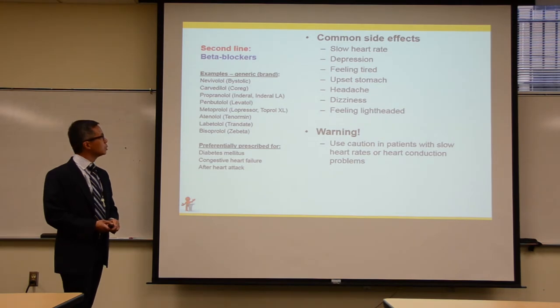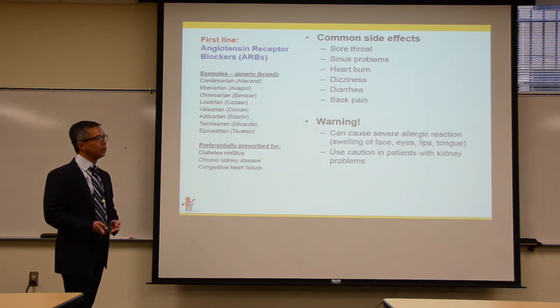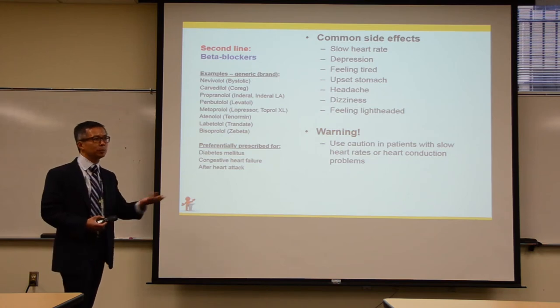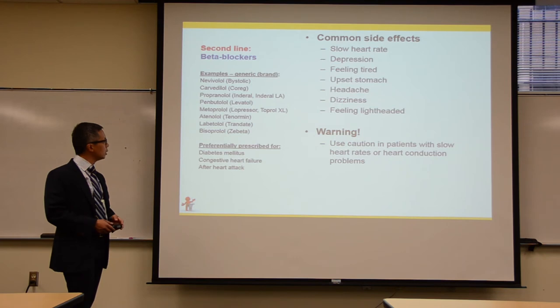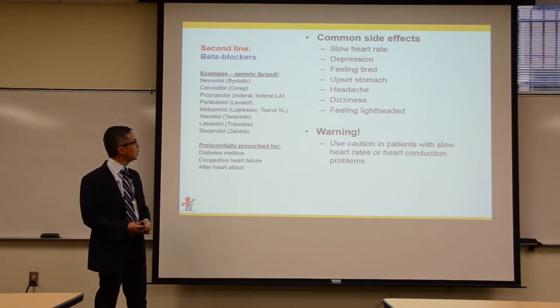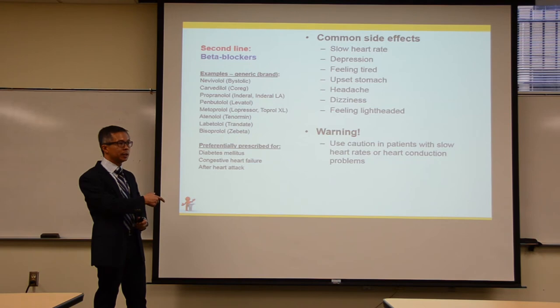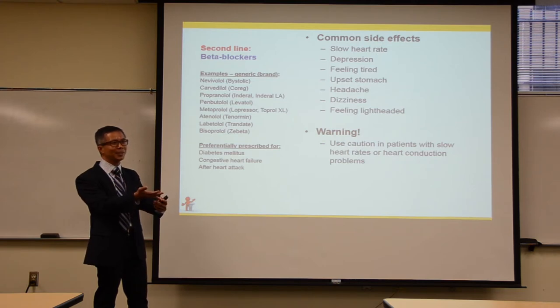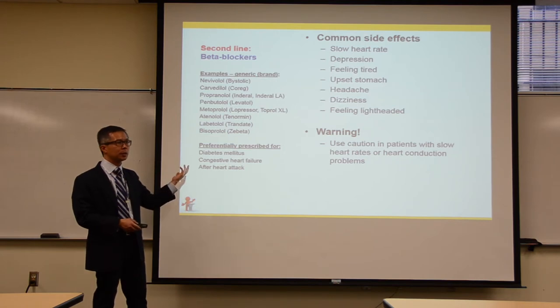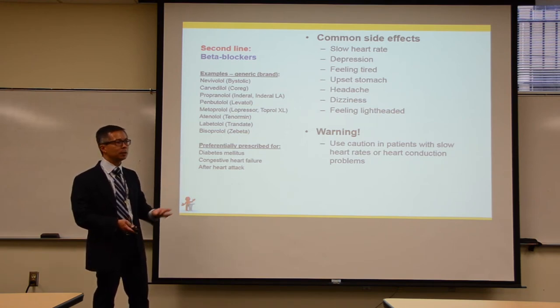Two additional second-line medications: beta blockers slow down the heart and all end in '-ol.' Some are once-daily, which can help with adherence. Key side effects to watch for: fatigue and worsening depression, which can look the same. If a patient complains of feeling tired all the time and is on a beta blocker, this is worth flagging to their PCP as a possible medication side effect.